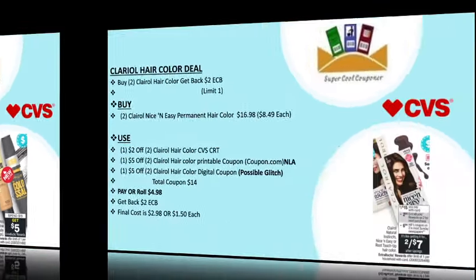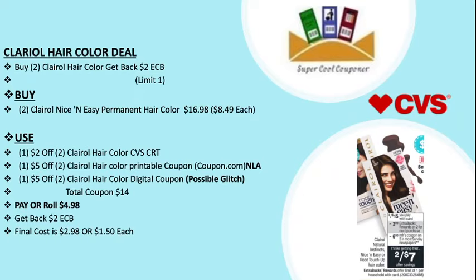My next deal is Clairol Nice 'n Easy hair color — buy two and get back $2 ECB, limit one per household. Buy two Clairol Nice 'n Easy permanent hair colors for $16.98 at $8.49 each. Use one $2 off two Clairol hair color CVS CRT and one $5 off two Clairol hair color printable coupon on Coupon.com — though that coupon is no longer available — or one $5 off two Clairol hair color digital coupon, which is possibly a glitch. Total coupons are $14, pay or roll $4.98, get back $2 ECB. Final cost is $2.98 or $1.50 each.